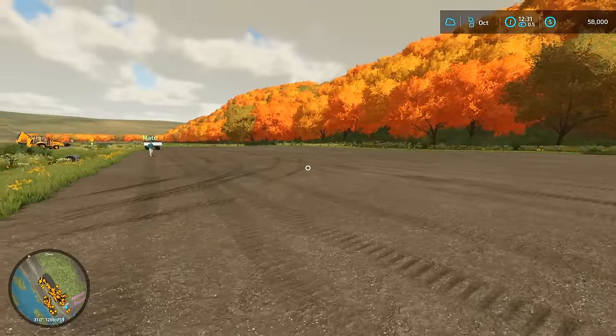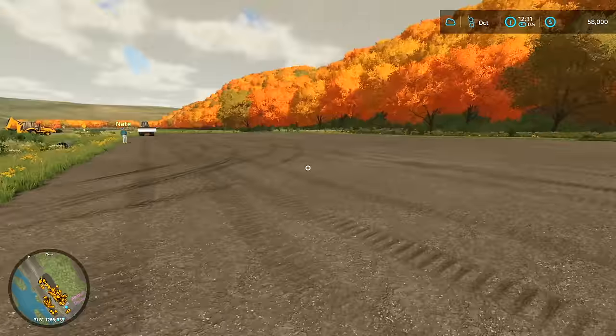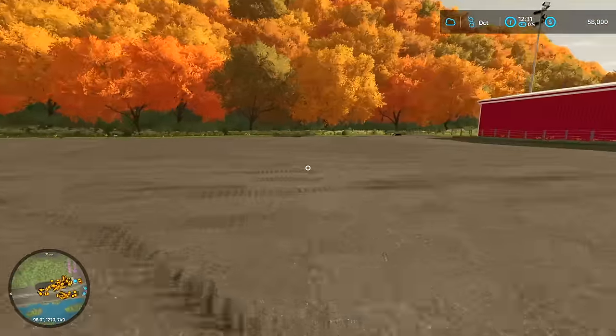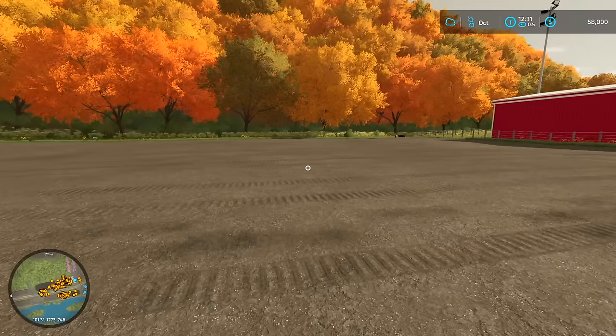We got all that cleared, and we did have some excess money because we were doing some stuff earlier on. So that's why we had such a crazy amount of money. Basically now we're going to jump up and get building this lawn mowing business.